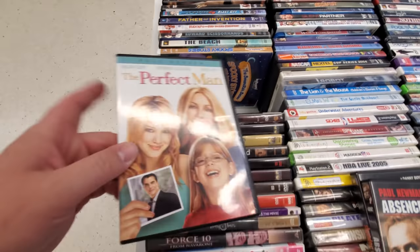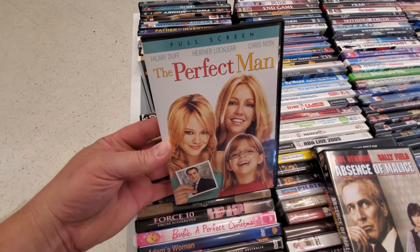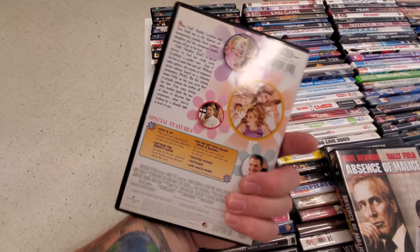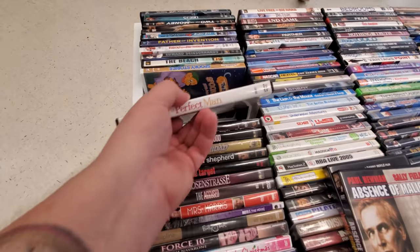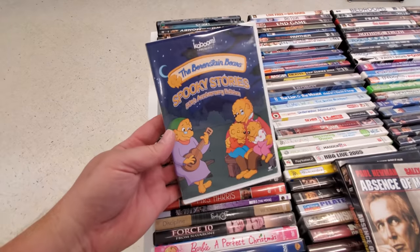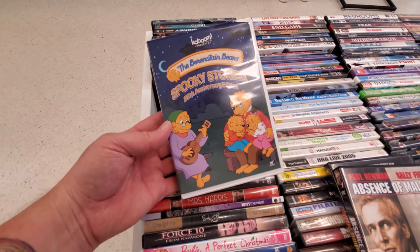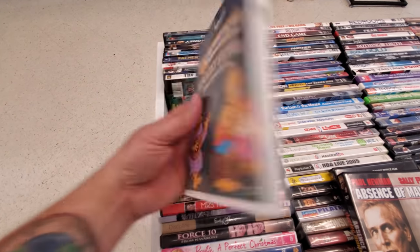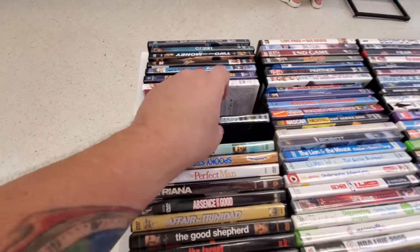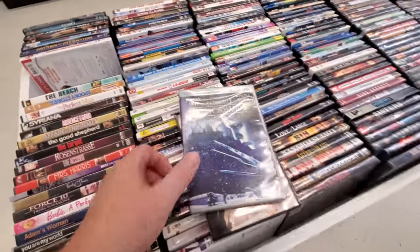The Perfect Man — this one is absolutely hilarious. I actually have it already, and it's full screen so I won't buy it, but it's hilarious guys. Berenstain Bears Spooky Stories — I just want that just because of the word spooky. The Beach. Ooh, Edward Scissorhands — that's what I'm talking about.